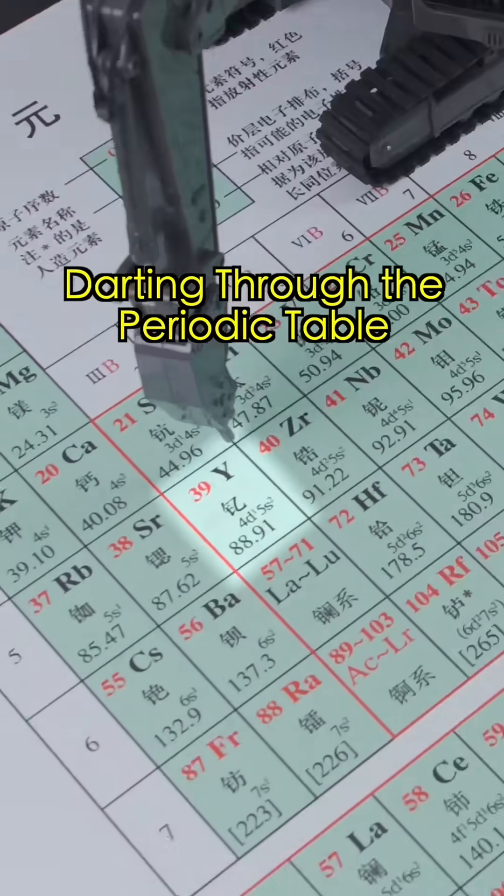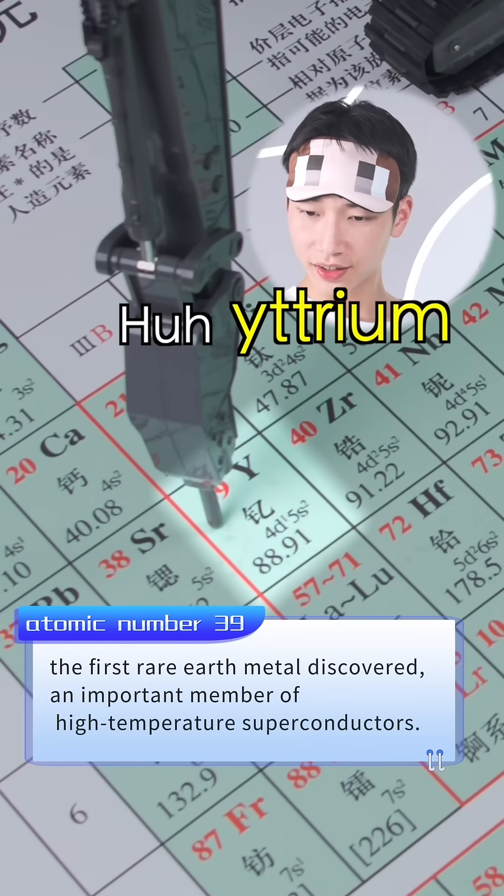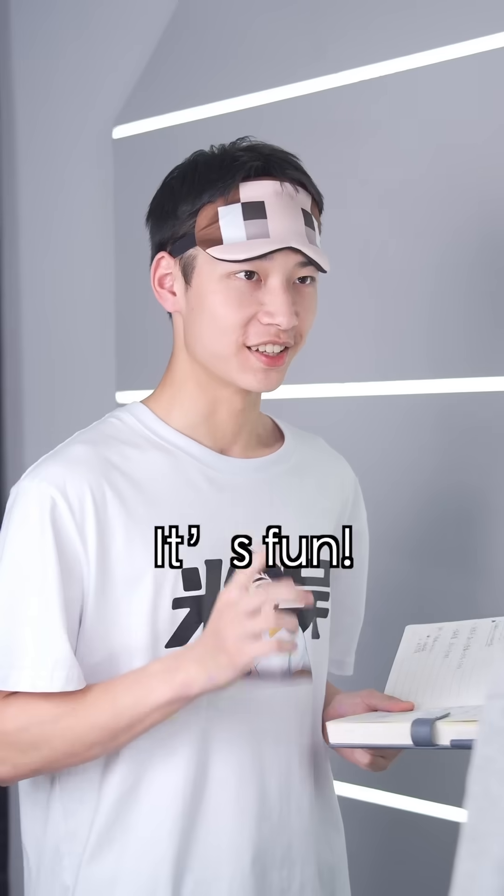Elemental challenge! Got it through the periodic table. Yttrium? What can Yttrium do? Is it fun? It's fun.